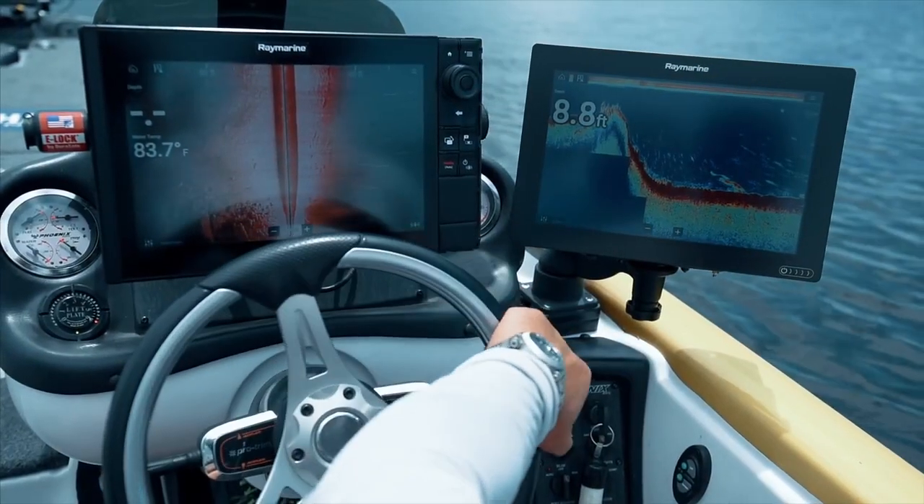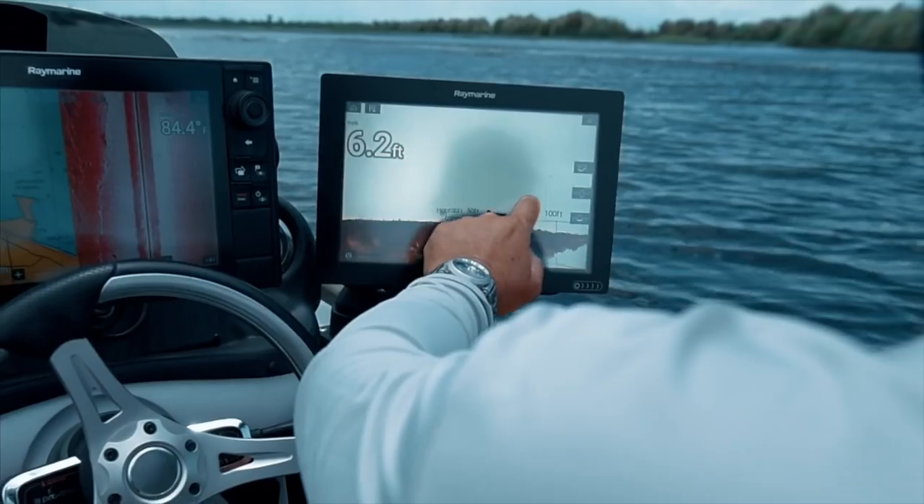With IPS display technology, you get vibrant colors from the widest range of angles, even when viewed through polarized glasses.